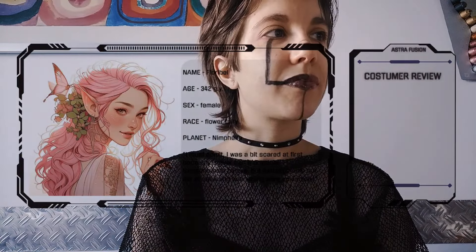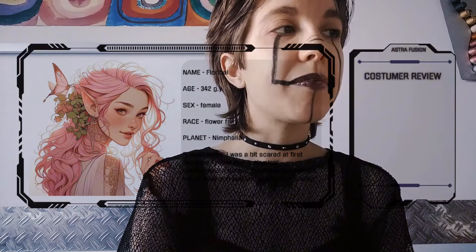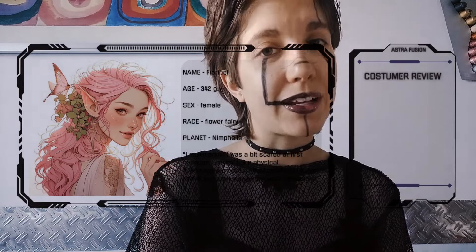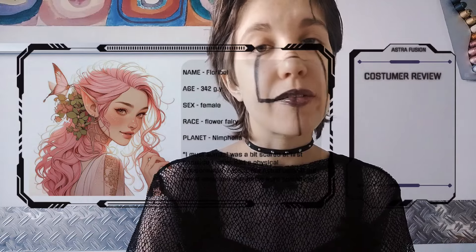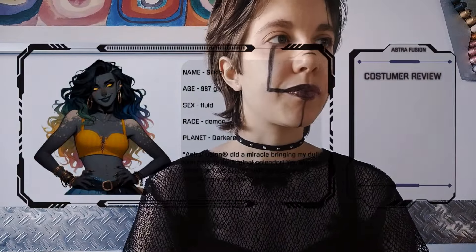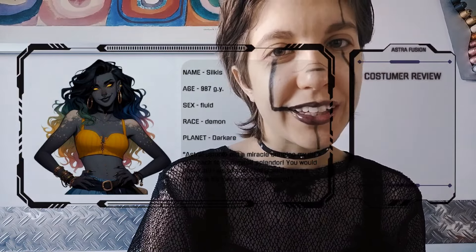The next one is a female flower fairy whose name is Floribel from Nymphelia. She said: 'I must admit I was a bit scared at first because I never had a physical transformation before, but AstroFusion put me at ease and everything went splendidly.' Yeah, I know — it can be quite a frightening experience if you have never done it before, but I can assure you that everything is going to be alright. I have a few more reviews to show you so that you can be reassured about the quality of our service.